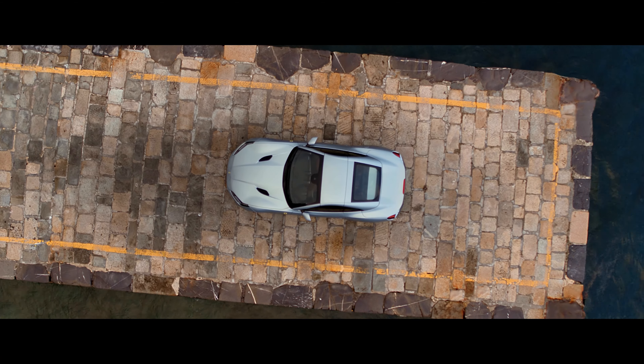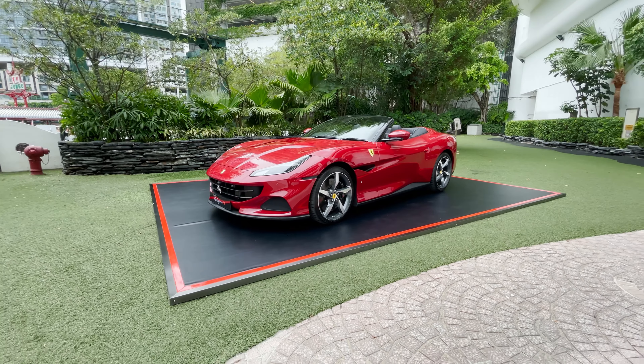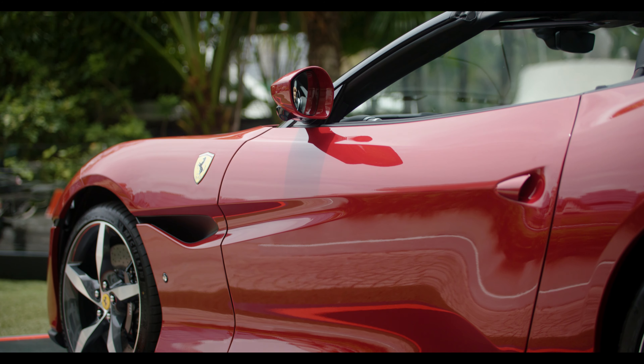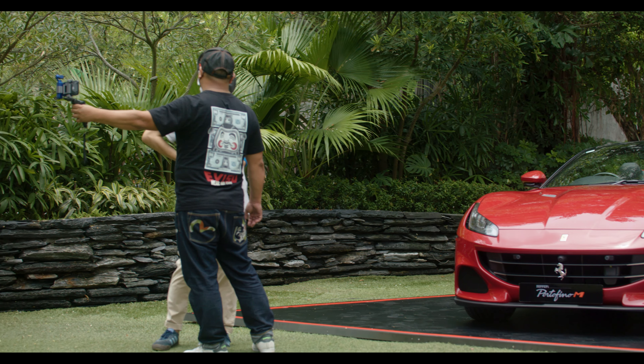Now while some people these days would think the California may be a bit outdated, many forget how groundbreaking the California was for Ferrari, as it was the first modern Ferrari with a front-engine 2-plus-2 Grand Tour Spyder.